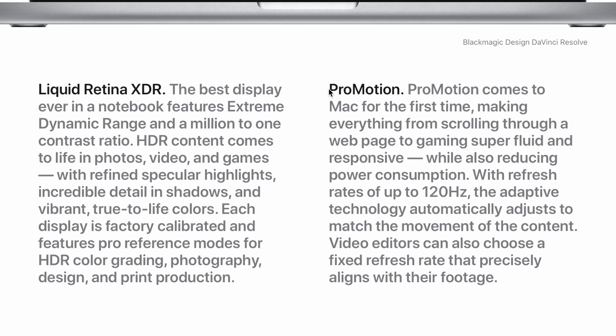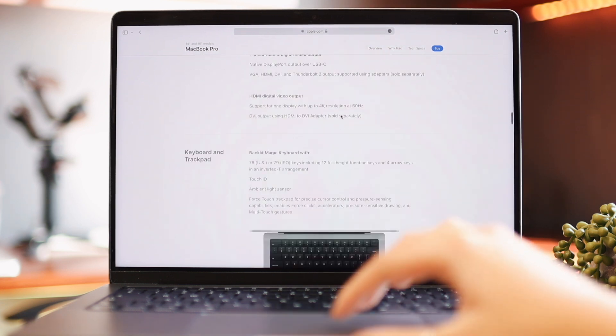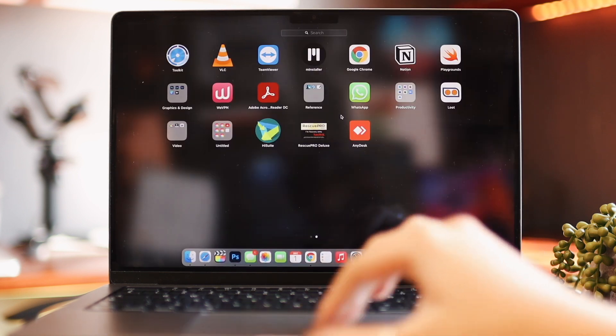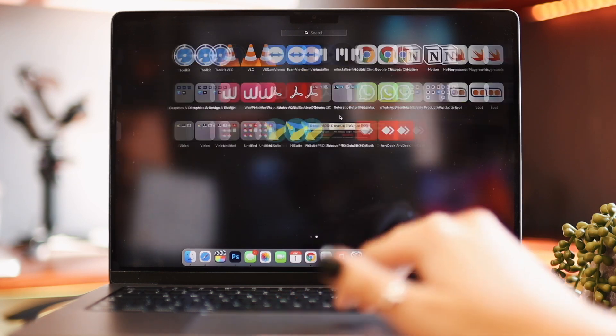On the 14-inch we also have ProMotion — up to 120Hz refresh rate — which means scrolling looks so much smoother and not as laggy. We now have it on the iPhones and now on the Macs too. I absolutely love 120Hz. The 13-inch has no ProMotion, while the 14-inch has 120Hz — that is also a big difference between these two.